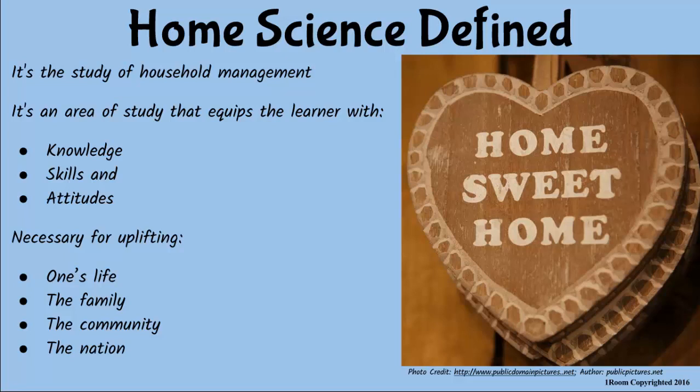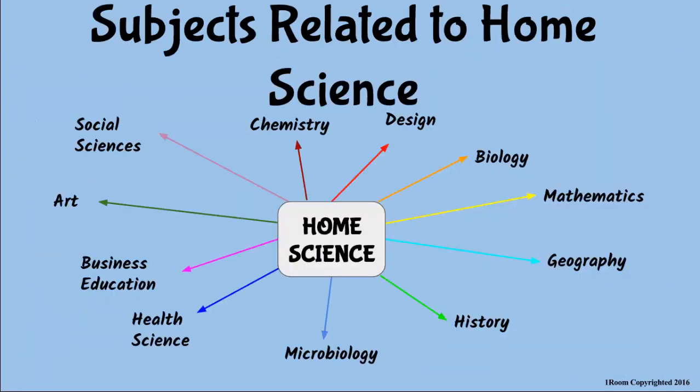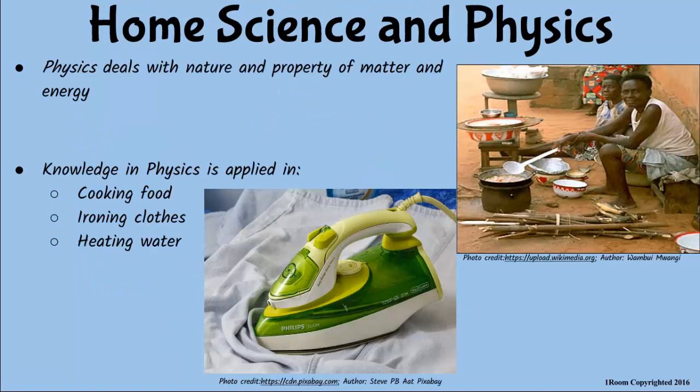The various activities that we do at home involve both applied and integrated science. Can you mention some science subjects that you learn at school? We study chemistry, physics, biology, and mathematics. Very correct. Any social sciences? Geography, history, and economics. Excellent. You are really making good use of the school fees I pay for you. Home science borrows so much from these subjects. We use heat in cooking, ironing, and heating water at home. That is physics at work.